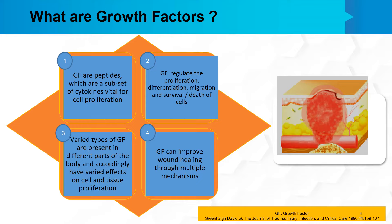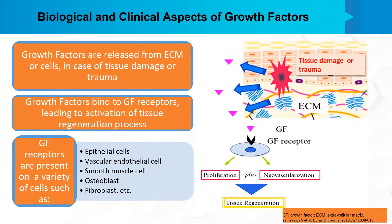The growth factors can improve wound healing through multiple mechanisms. Growth factors are released from the extracellular matrix or cells in case of any tissue damage or trauma. These growth factors then bind to growth factor receptors, which lead to activation of tissue regeneration processes. Growth factor receptors are present on a variety of cells such as epithelial cells, vascular endothelial cells, smooth muscle cells, osteoblasts, fibroblasts, etc.